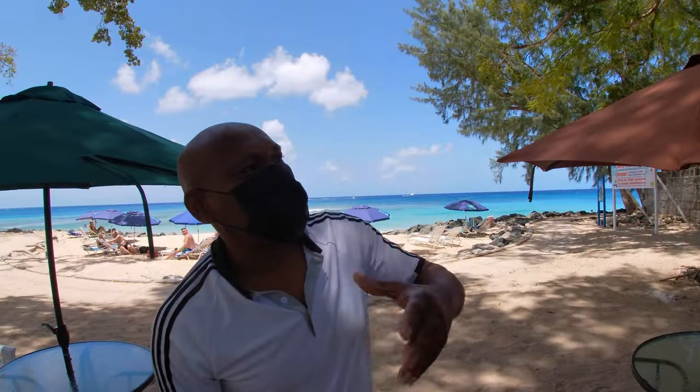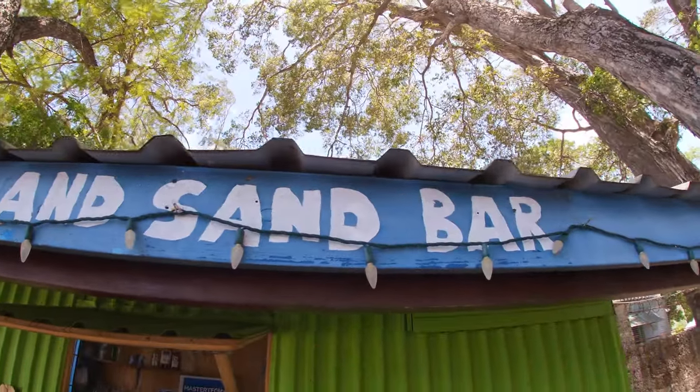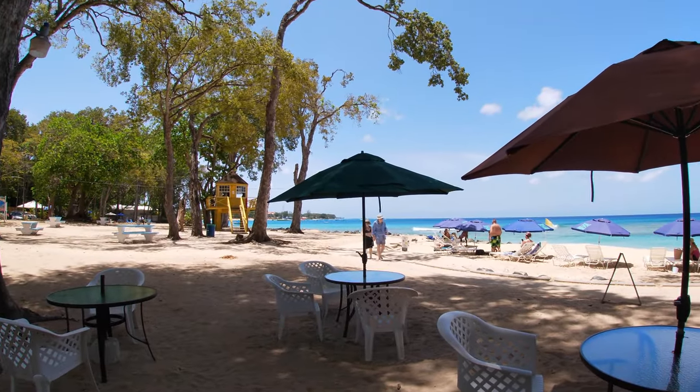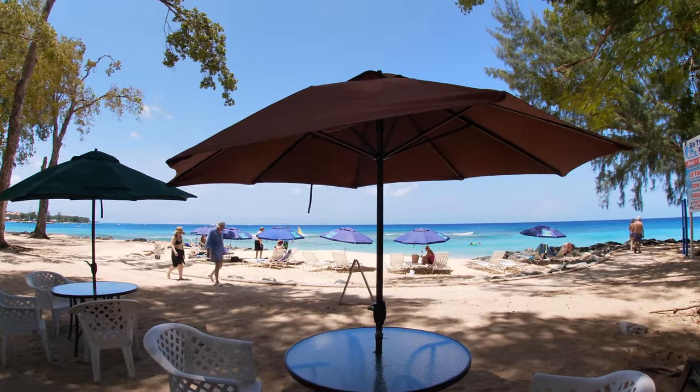I'm Gordon, and this is my favorite CSN bar. It's a little bar and grill located in Folkestone Marine Park. If you look around, you can see this is the park area, and right on this side over here is the lovely beach.